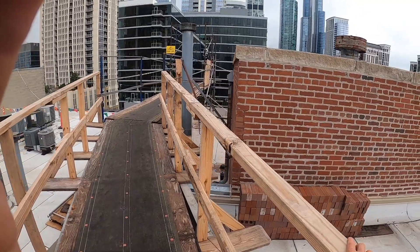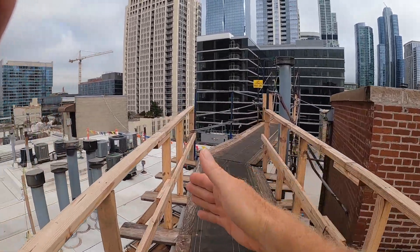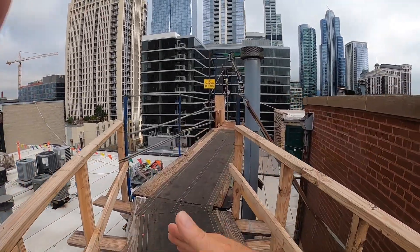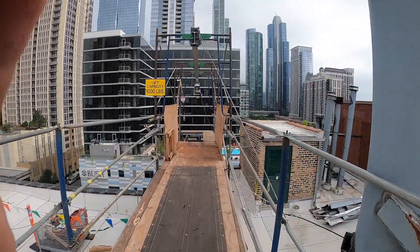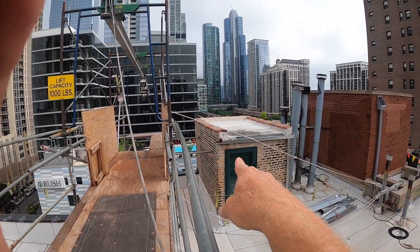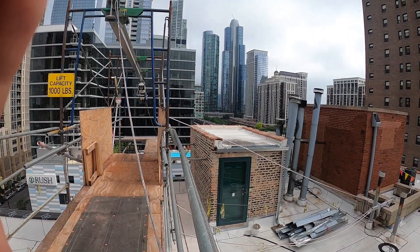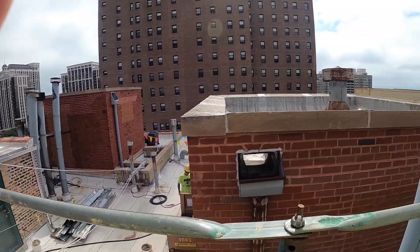If you look at this ramp, we've got a nice guardrail system on both sides because we have falling capabilities on both sides. Additionally, we're tying this into the building to keep it stable — it's got some tie-ins to the existing structure. So let's have a safe day and a safe week. Thank you.